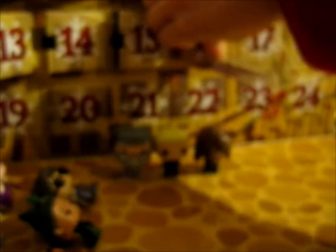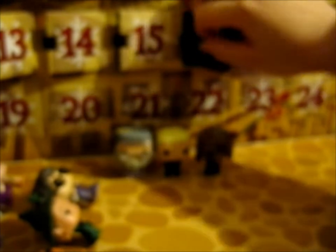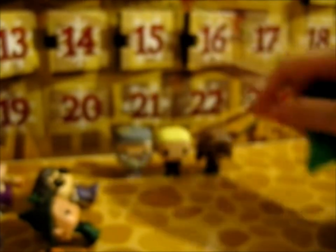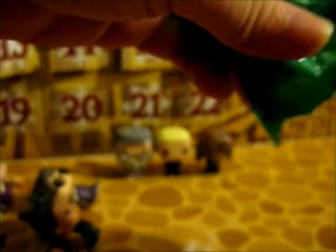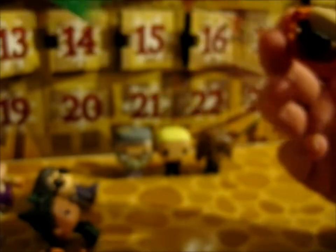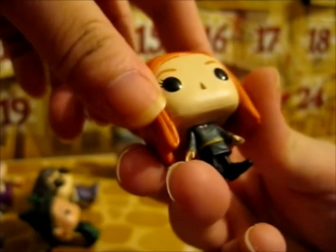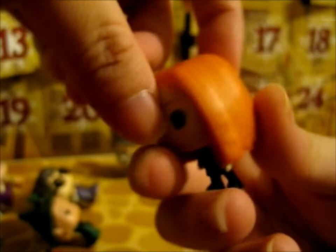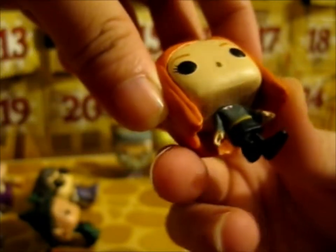Door 16. It is Ginny Weasley. Very lovely. Very nice detail on the shirt.